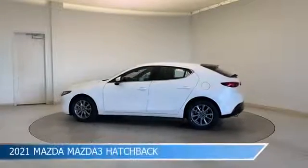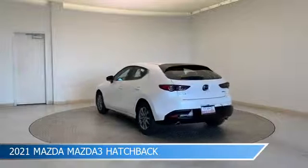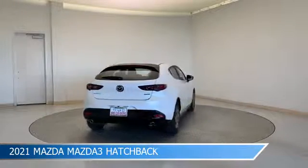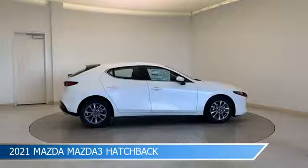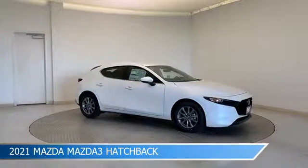Take a look at this 2021 Mazda Mazda 3 hatchback, equipped with a 6-speed automatic transmission in snowflake white pearl mica. This car comes with some great features including alloy wheels, child safety locks, Android Auto, anti-lock brakes and more. Come in and check it out today.